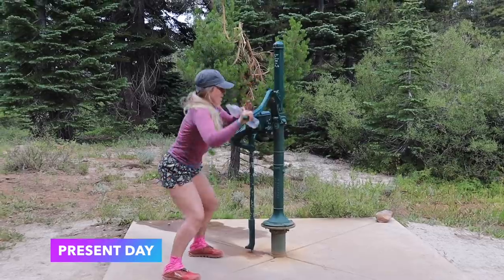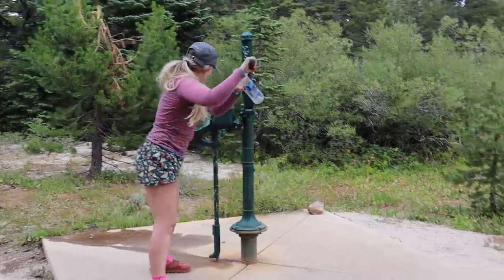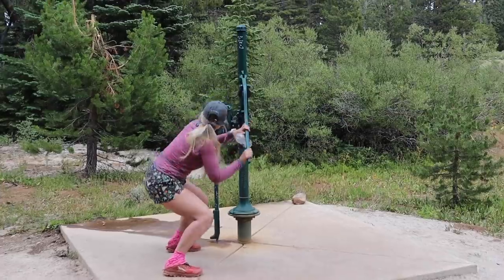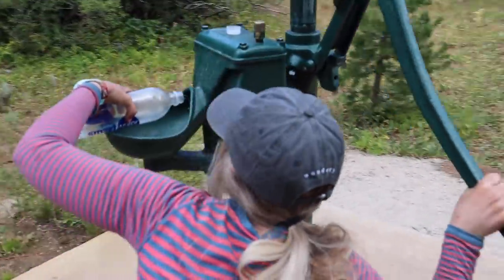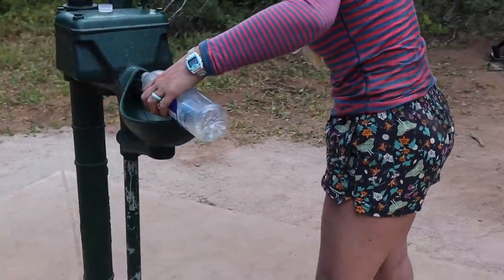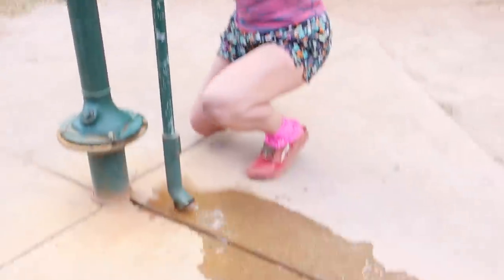We start counting pump strokes — two, three, four... up to twelve — and then run into trouble. The water is spultering out the bottom like a little fountain. We're trying to figure out if you're supposed to get it from the bottom. We're never going to get water.